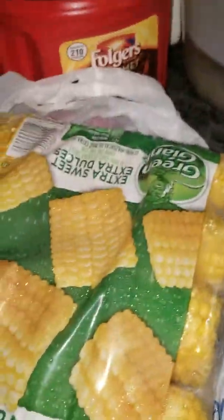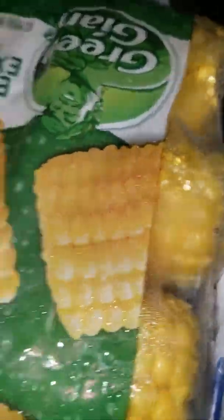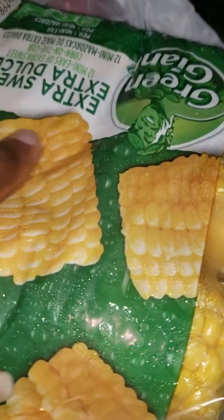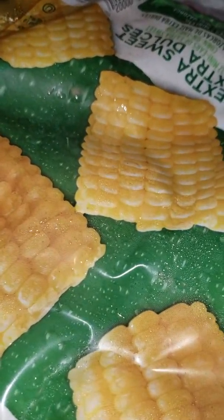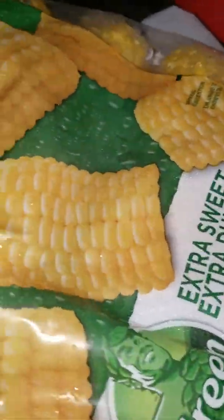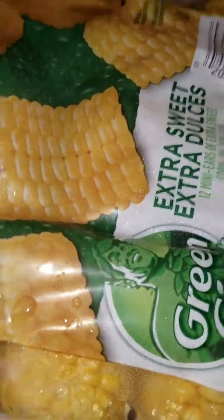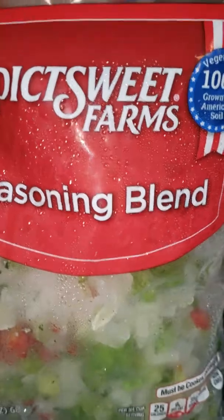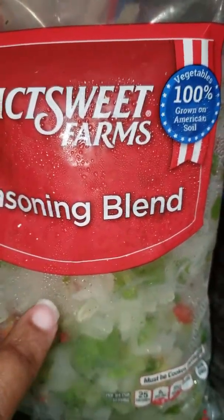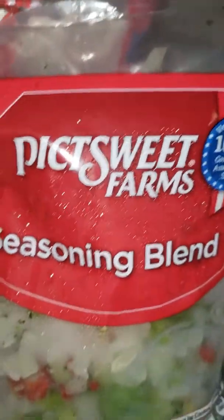I also got corn — I usually don't buy this kind or this brand; it might have been an Ibotta substitution for something else, I have to go back and look. And I got a seasoning blend which I like and use a lot in sauces, seasoning my meats, and seasoning my vegetables. It's already chopped which is convenient.